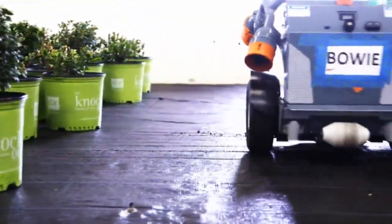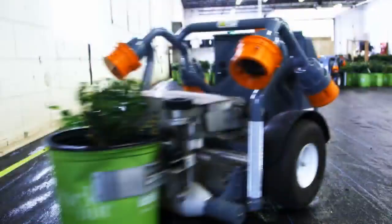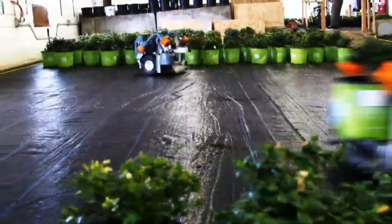Harvest Automation is bringing smart, nimble, autonomous robots into the field of agriculture. Farm workers in this country — the availability of people to do that work has been in decline over the last 10 or 15 years. And so we saw a real opportunity to bring robotics in to take on some of those tasks that have historically been done by people.